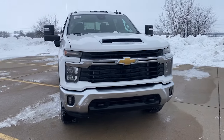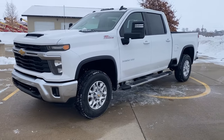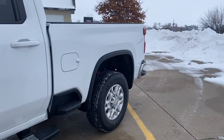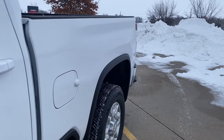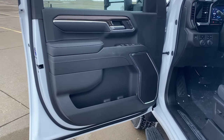Get acquainted with the 2024 Chevrolet Silverado HD. The all-new Silverado delivers smart technology, advanced safety features, improvements in bed and cargo design, and a refined level of comfort. These are just some of the great options this vehicle comes with.